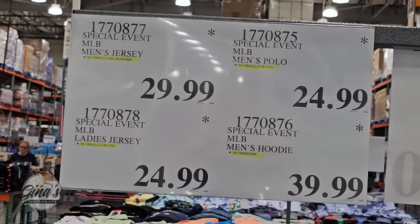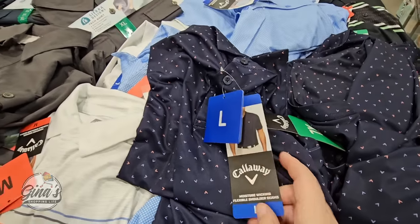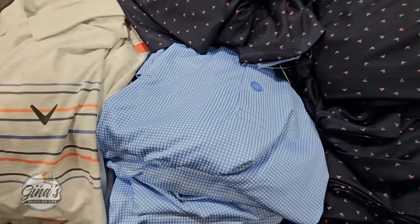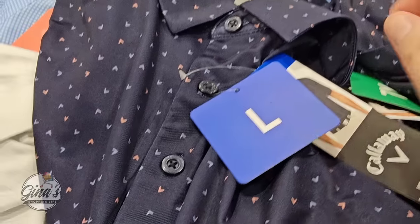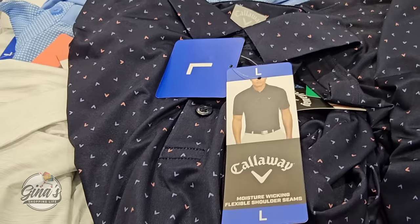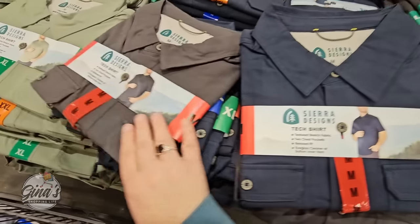Over here we have Callaway polos — you can tell people are already going through them. They feel super soft, and I'll zoom in so you can really see the pattern on the material. We have three color options with a button-up collar and no pocket. These are $19.99.